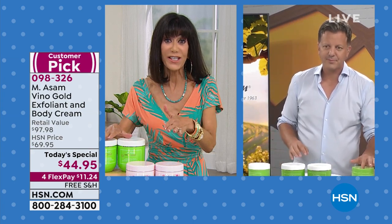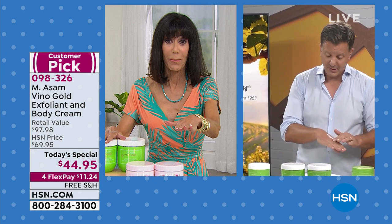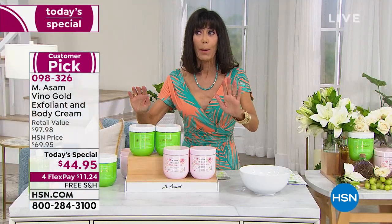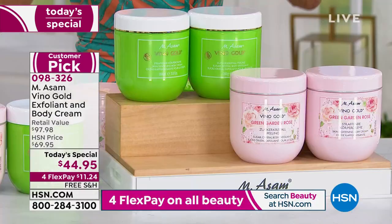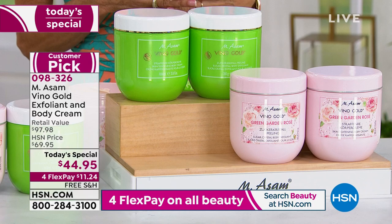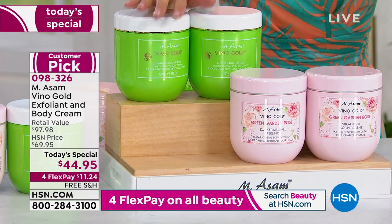We sold the body cream and the scrub on HSN before — only five-star reviews because everybody fell in love with these two amazing products. We decided to bring it back, but at a better price. This is the lowest price this has ever been. And if there are any remaining tonight at midnight, it goes up $25.